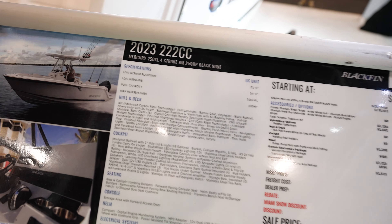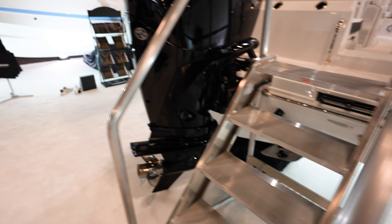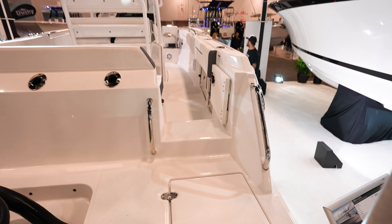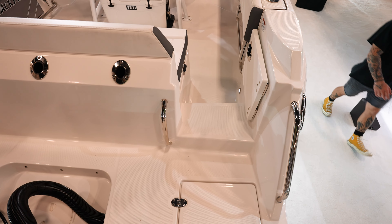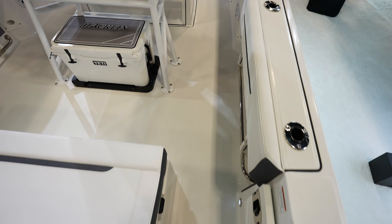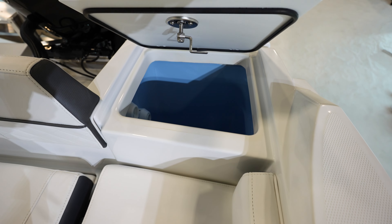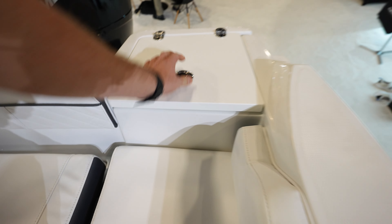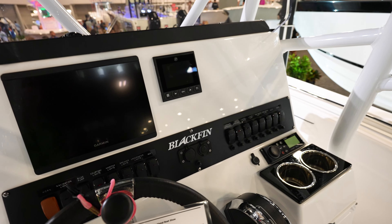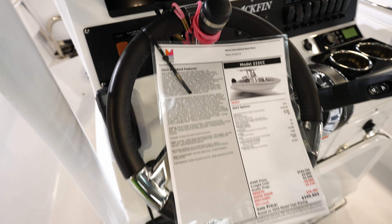Now we got the 222 CC Blackfin — looks like it's $109,000 here at boat show price. Looks like we've got a Mercury 250 on the back. Like the setup here in the back, really open. Rod holders across the back, cushion seat all the way across the back. Another cooler right there. You got your livewell in the back corner — that's real nice. Coming up to the dash, we've got GPS here, your vessel view right there, rocker switches all the way across, really labeled nicely.